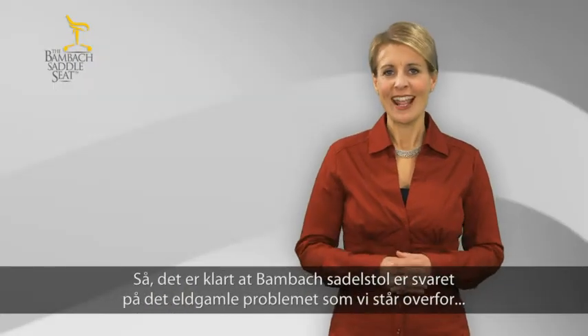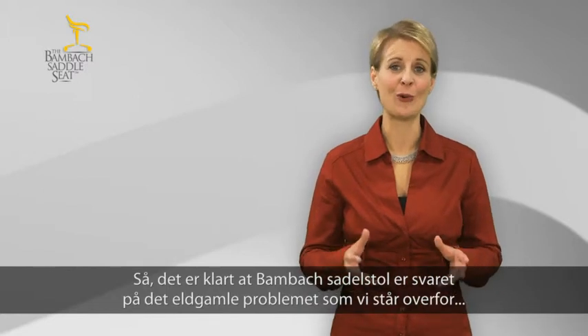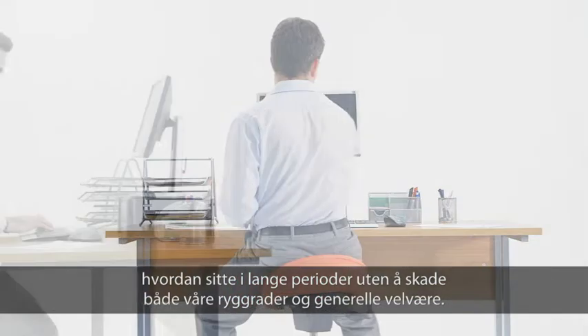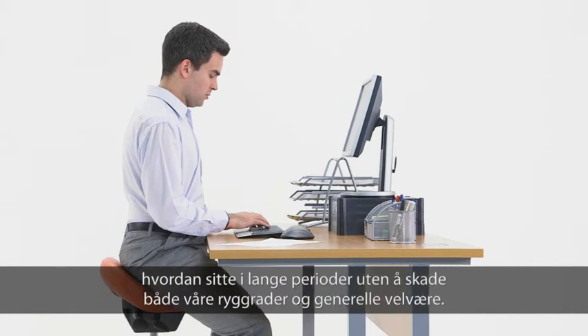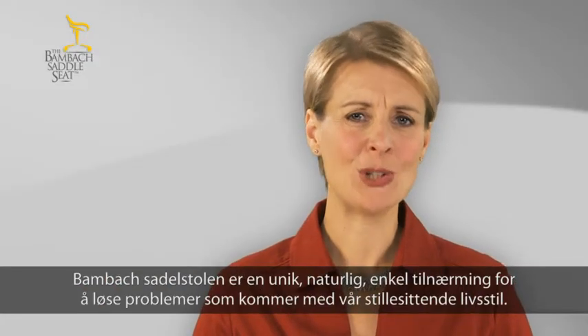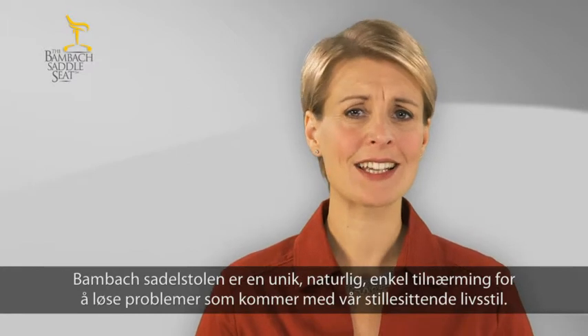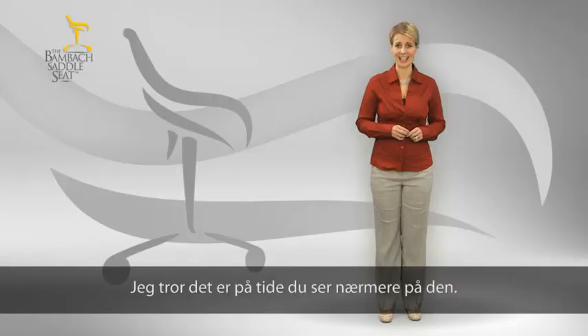So, it's clear that the BAMBAC saddle seat is the answer to the age-old problem which we all face: how to sit for long periods of time without harming both our spine and our general well-being. The BAMBAC saddle seat is a unique, natural, simple approach to solving the issues that come with our sedentary lifestyle. I think it's time you checked it out.